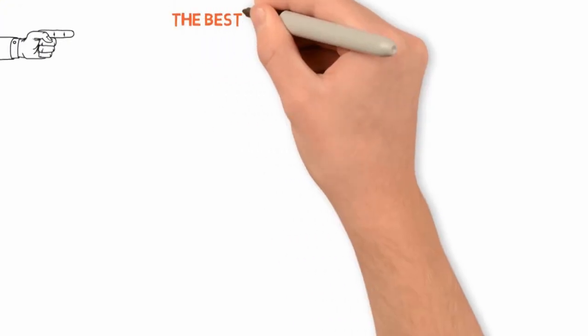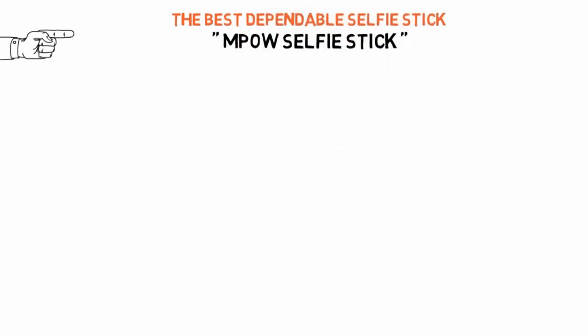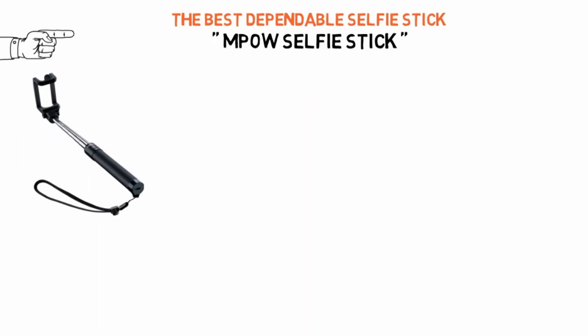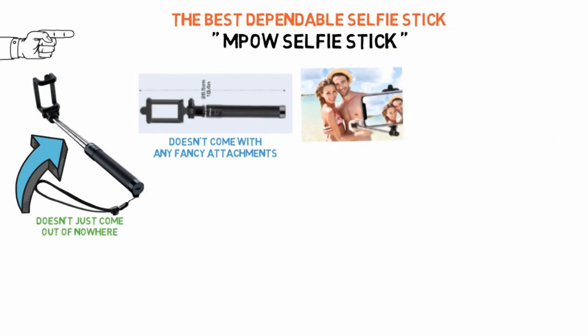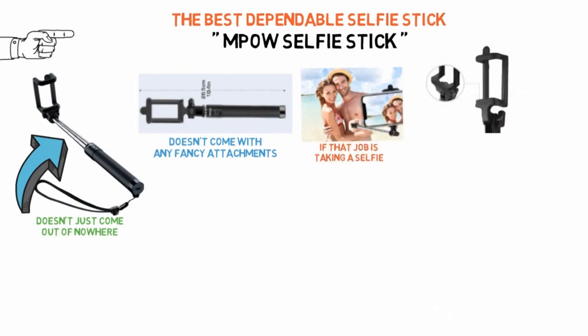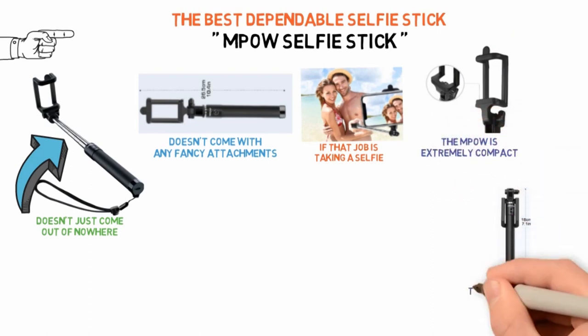For our last pick we have the best dependable selfie stick, which goes to the MPOW Selfie Stick. The MPOW Selfie Stick is the best seller on Amazon, and that kind of customer consensus doesn't just come out of nowhere. The MPOW is a sleek, one-piece device that doesn't come with any fancy attachments, bells, or whistles, but it certainly gets the job done if that job is taking a selfie. With its U-shaped phone holder design, the MPOW is extremely compact — the head of the selfie stick can be folded down to take up even less space in your bag.